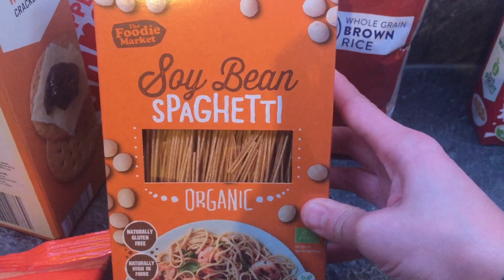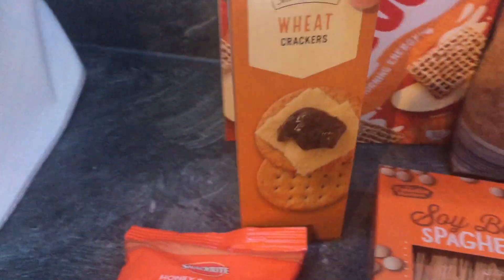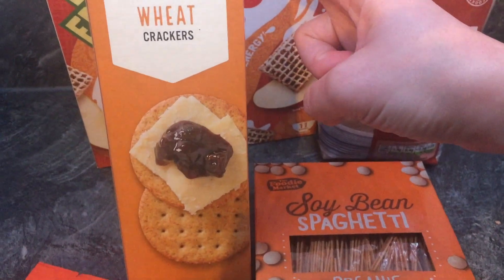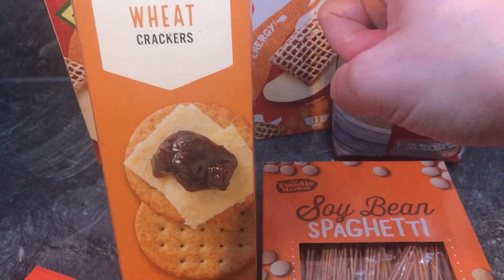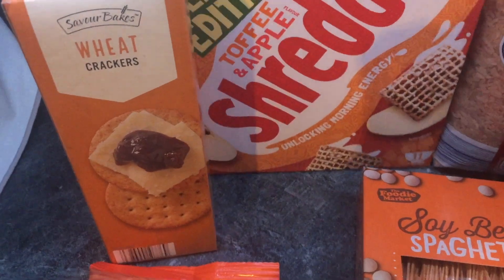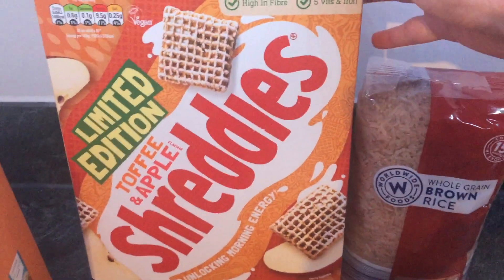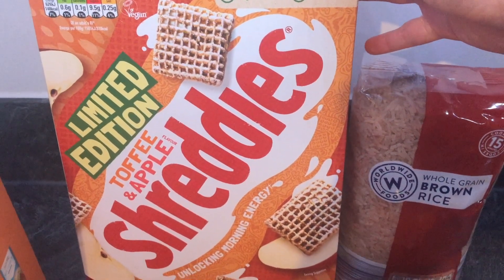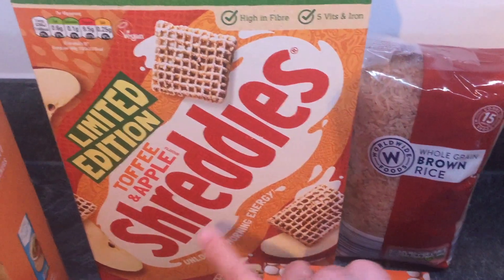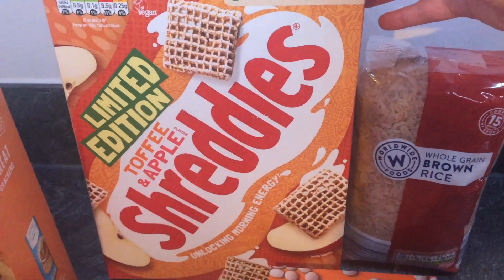I got these wheat crackers — I love wheat crackers. I just spotted them and picked them up. I've never tried them before but I imagine they'll be good. These were 69p. We also saw these shreddies in a toffee and apple flavor, which drew us in — it sounded really interesting and yummy. That was £1.99. Aldi always seems to have different flavor shreddies in store, which is interesting.